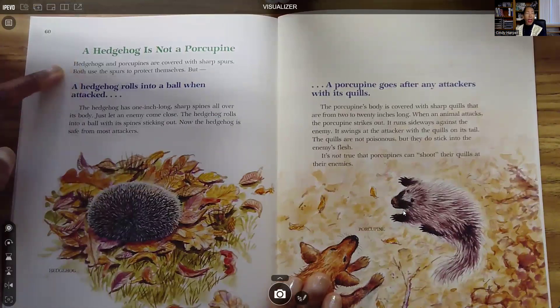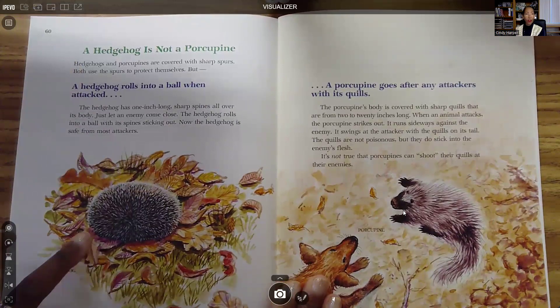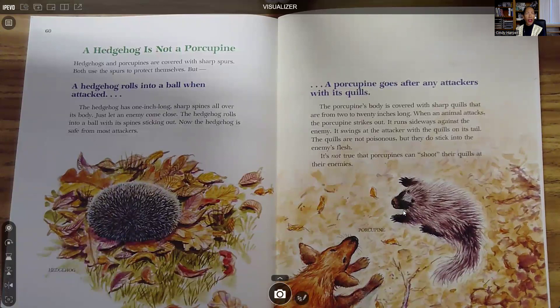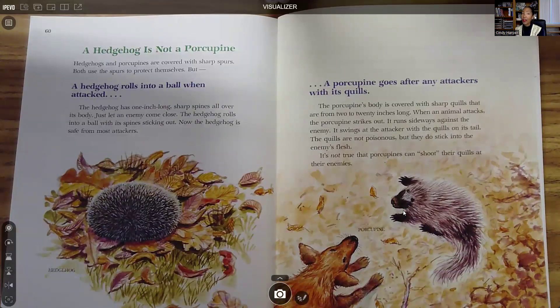A hedgehog is not a porcupine. Hedgehogs and porcupines are covered with sharp spurs, and both use the spurs to protect themselves. But a hedgehog rolls into a ball when attacked. The hedgehog has one-inch-long sharp spines all over its body. Just let an enemy come close — the hedgehog rolls into a ball with its spines sticking out. Now the hedgehog is safe from most attackers.